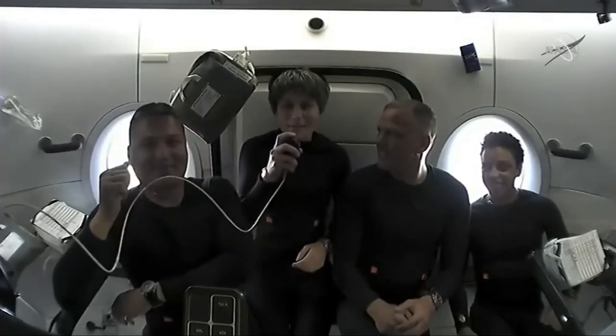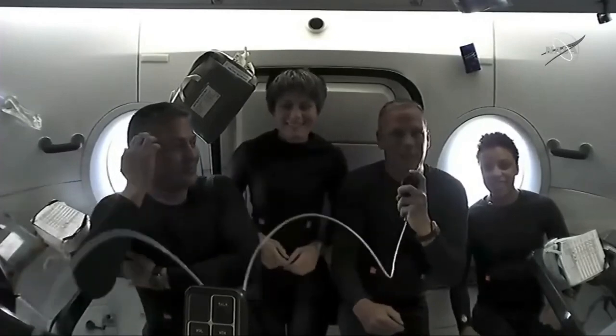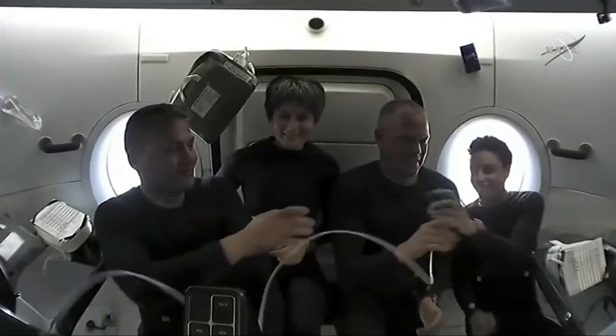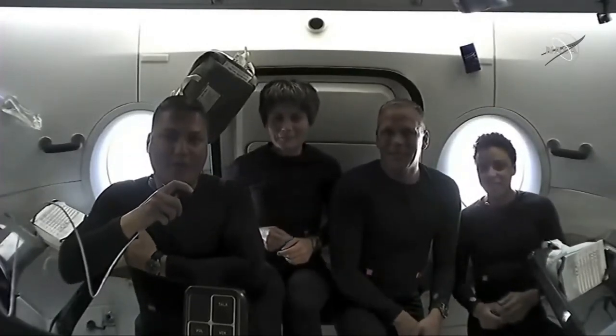Hi, I'm Samantha Cristoforetti. Hi, I'm Bob Hines. How's it going? We are super excited to welcome you aboard the Freedom.